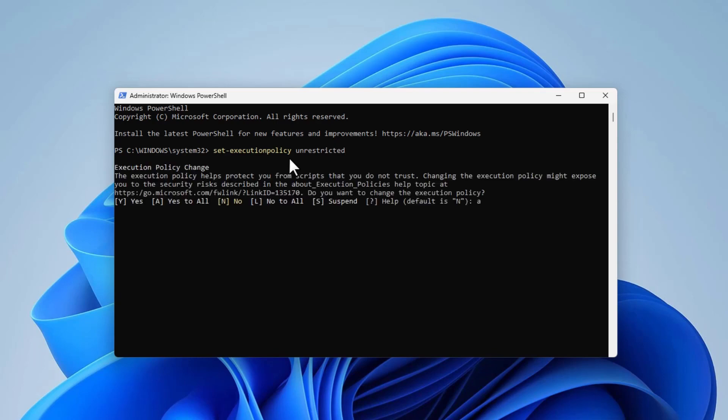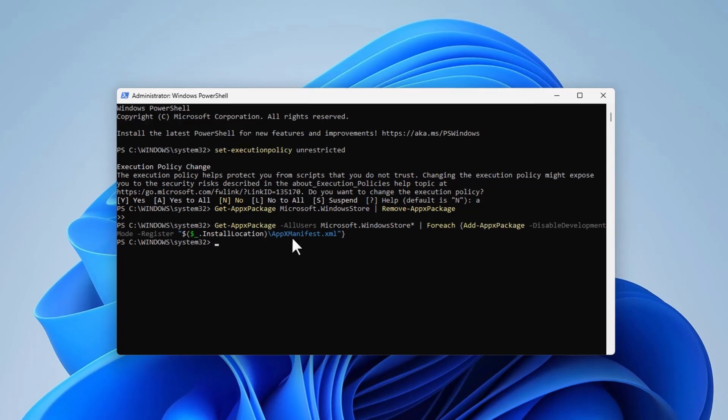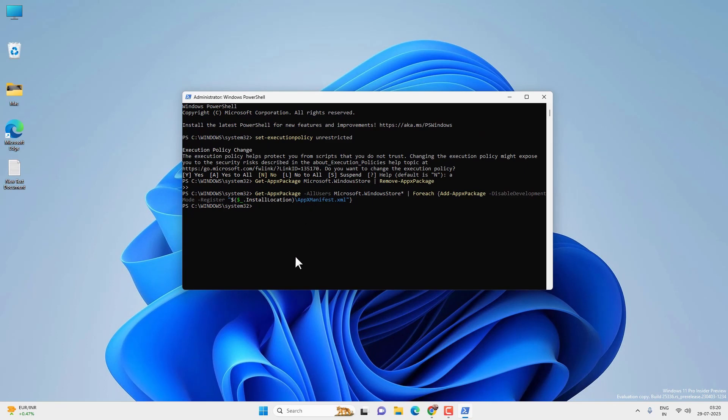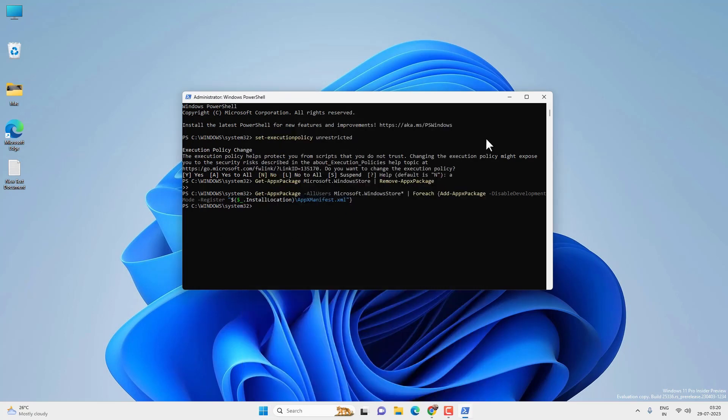Now copy and paste another command from the description and press Enter — this will remove Microsoft Store from your PC. You may need to restart your PC before reinstalling, or you can try it without restarting. Then copy and paste another command and press Enter, and it will reinstall Microsoft Store again. In most cases, reinstalling Microsoft Store on Windows 11 will fix the problem.